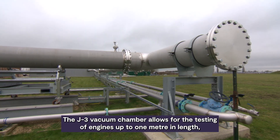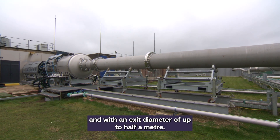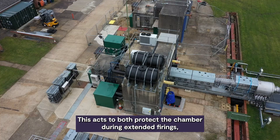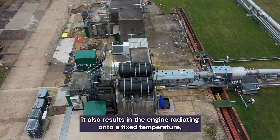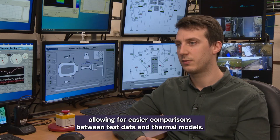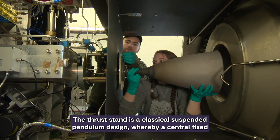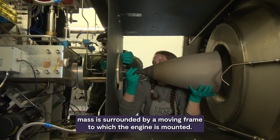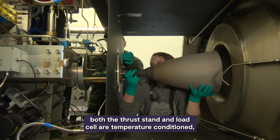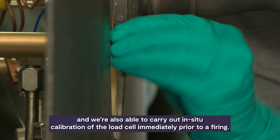The J3 vacuum chamber allows the testing of engines up to one metre in length, with an exit diameter of up to half a metre. The chamber includes both water-cooled heat shields and baffles, which act to protect the chamber during extended firings, and result in the engine radiating onto a fixed temperature — allowing for easier comparisons between test data and thermal models. The thrust stand is a classical suspended pendulum design, whereby a central fixed mass is surrounded by a moving frame to which the engine is mounted. Both the thrust stand and load cell are temperature conditioned to maximise accuracy and stability of thrust measurement, and we can carry out in-situ calibration of the load cell immediately prior to a firing.